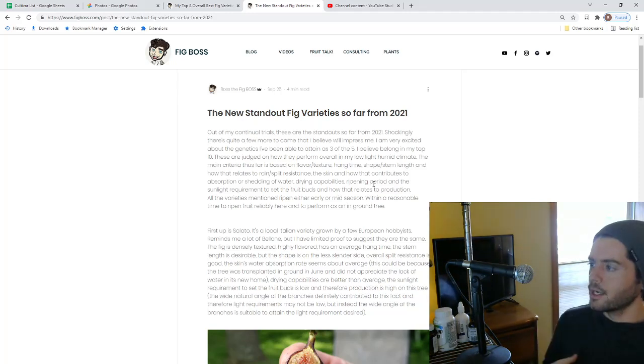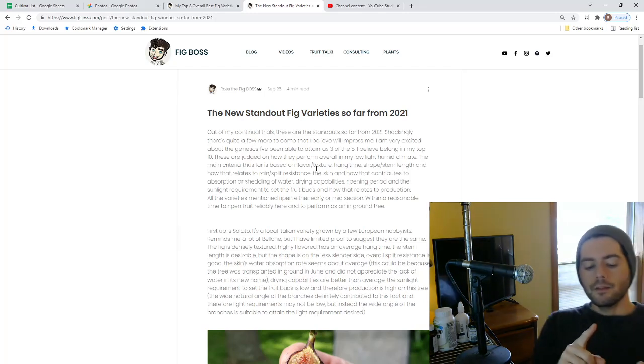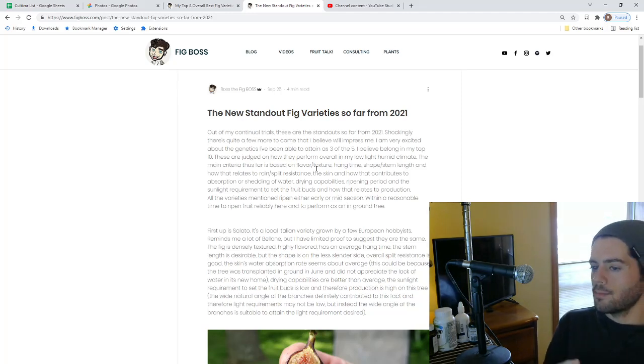That's why stem length comes into play — if Black Madeira had a long stem, it could droop down like a Moro de Caneva or a nice Celeste, protecting the bottom of the fruit. The neck length also matters — if the neck is long and pliable, the fig can droop and protect that bottom. So we're paying attention not only to shape, stem length, and neck length, but also the skin and how it deals with water. It took me years to realize we can't apply a one-size-fits-all scenario to every variety.